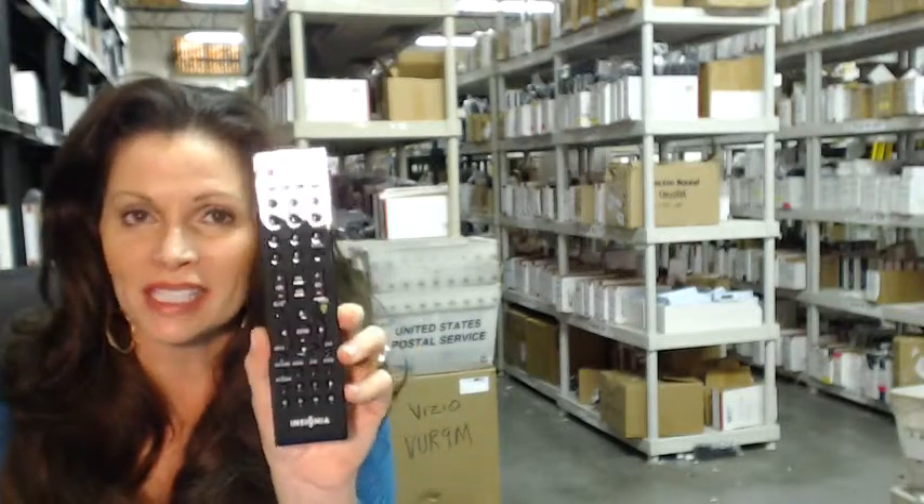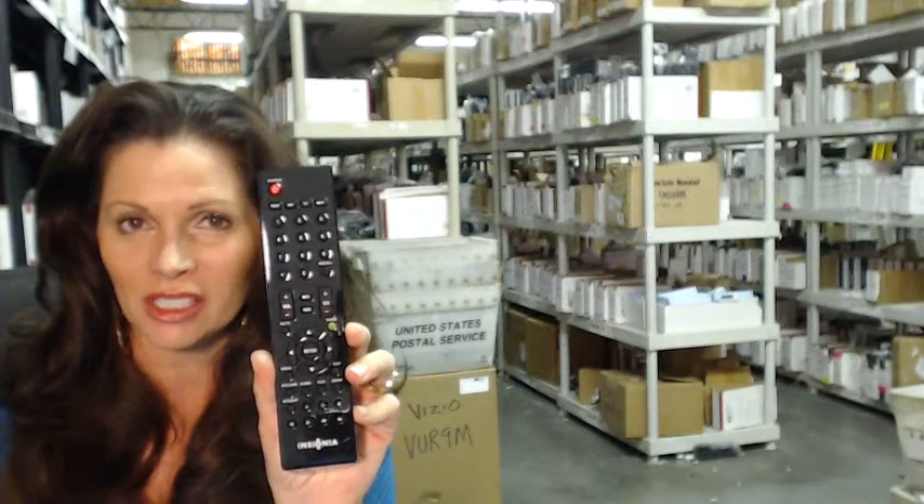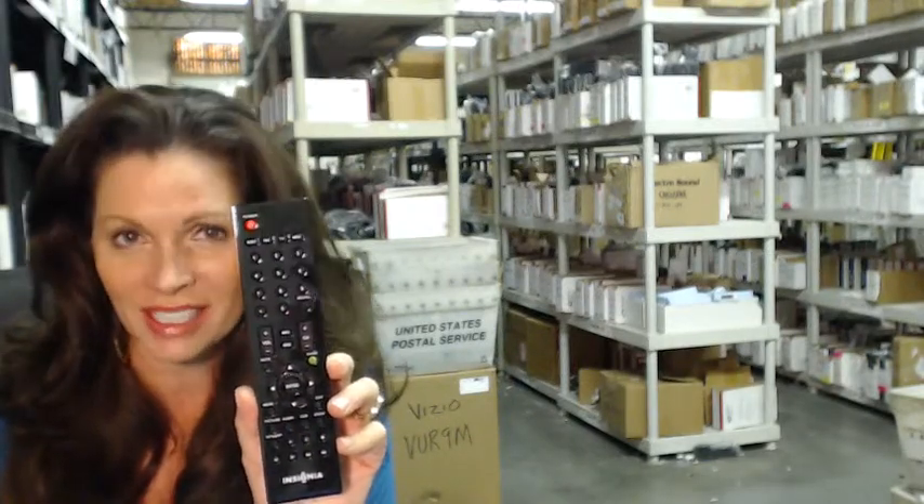Okay, so you need to order this Insignia Remote Control. Well, you've come to the right place. Just click on the link right below this video, order it, and it ships today.